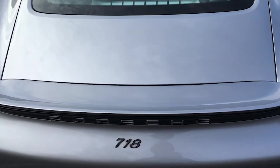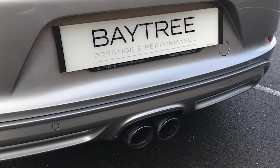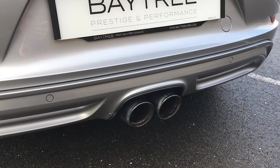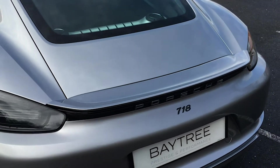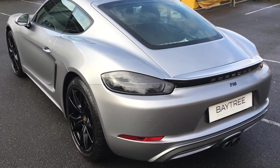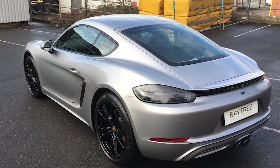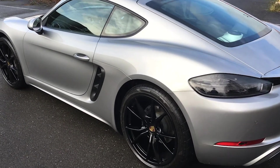No stone chips, marks, scrapes or anything like that around the rear. This car comes with the sports tailpipe, so you have the two individual tailpipes finished in black, which contrast well with the black 718 badge and the black wheels. In addition, this car comes with the increased fuel tank — 64 litres.